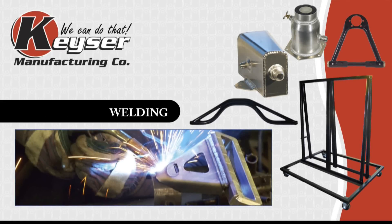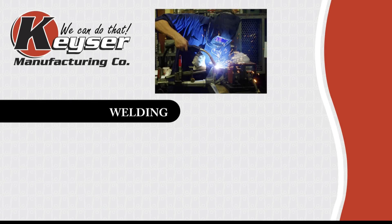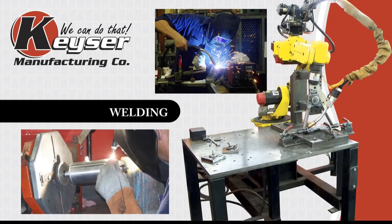Kaiser Manufacturing has extensive welding capabilities, utilizing MIG, TIG, and also robotic welding. We have years of experience welding aluminum, steel, and stainless steel materials. Our welding department makes short work of even the most demanding production schedules.